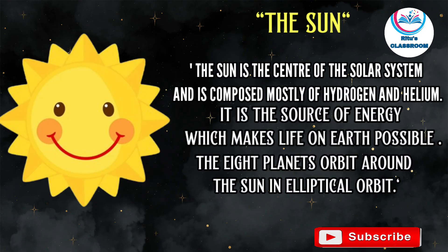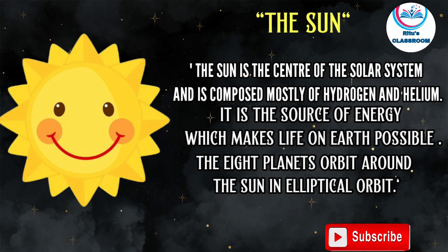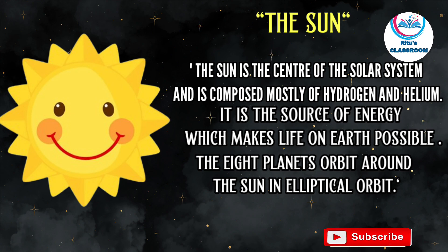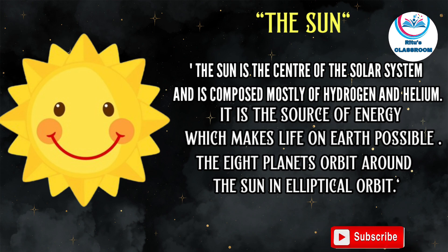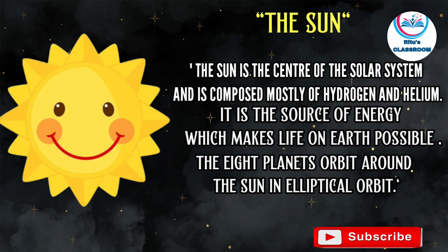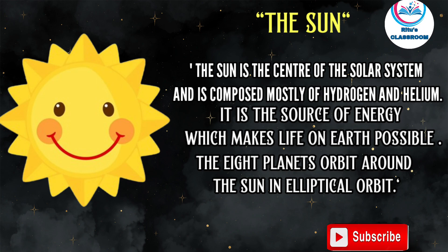Knowing about the sun — the sun is the center of the solar system and is composed mostly of hydrogen and helium. It is the source of energy which makes life on Earth possible. The eight planets orbit around the sun in elliptical orbits.